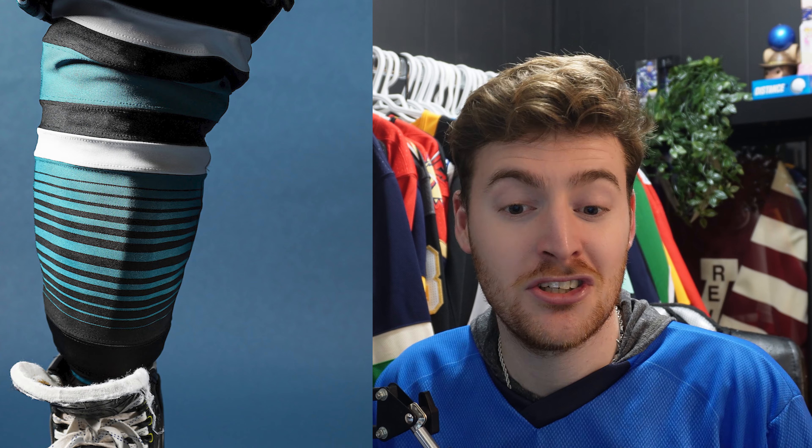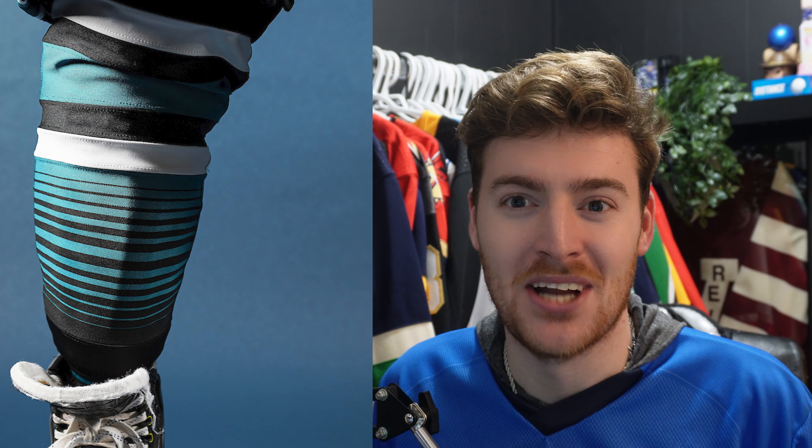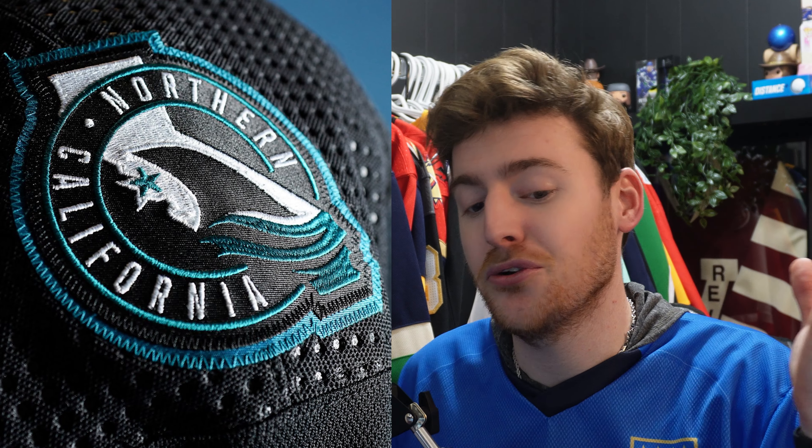Here are the socks — they're essentially the same as the sleeve striping pattern just on a sock, and they're fantastic. Then there's the shoulder patch, which a lot of you pointed out was used on their stadium series jersey with some orange in it. I had no idea — but I think it looks way better like this.